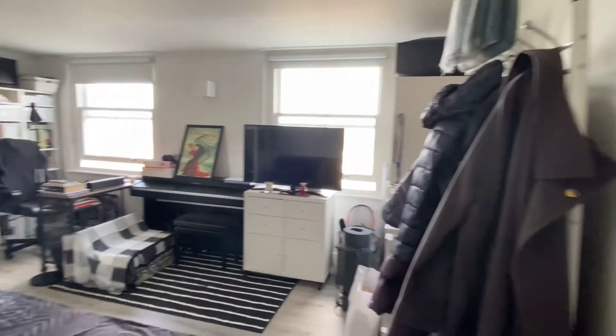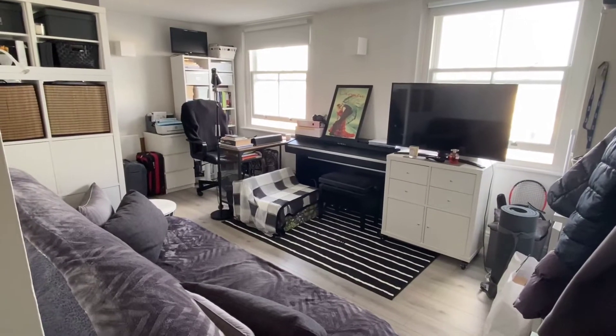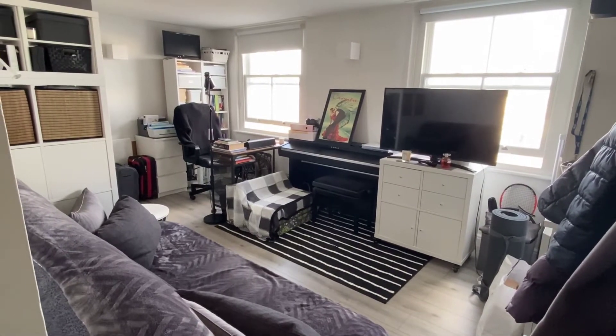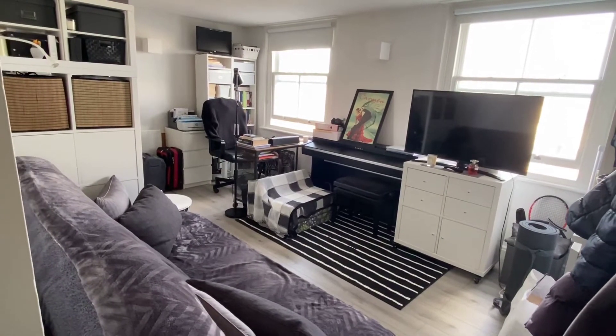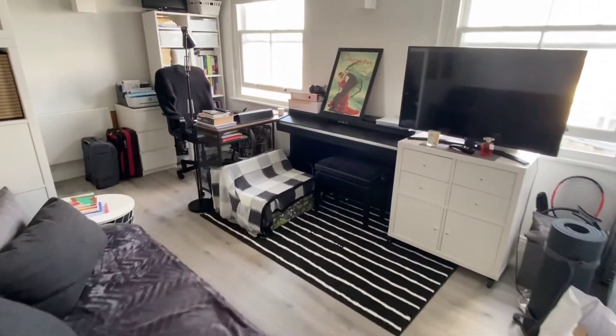We're starting on the third floor of this purpose-built block. It is very close to Brighton Station and Seven Dials and all the local amenities there. The property has double glazing and also views out across the downs — I'll show you in a second. The tenants managed to fit a lot in actually, and it's really well laid out.